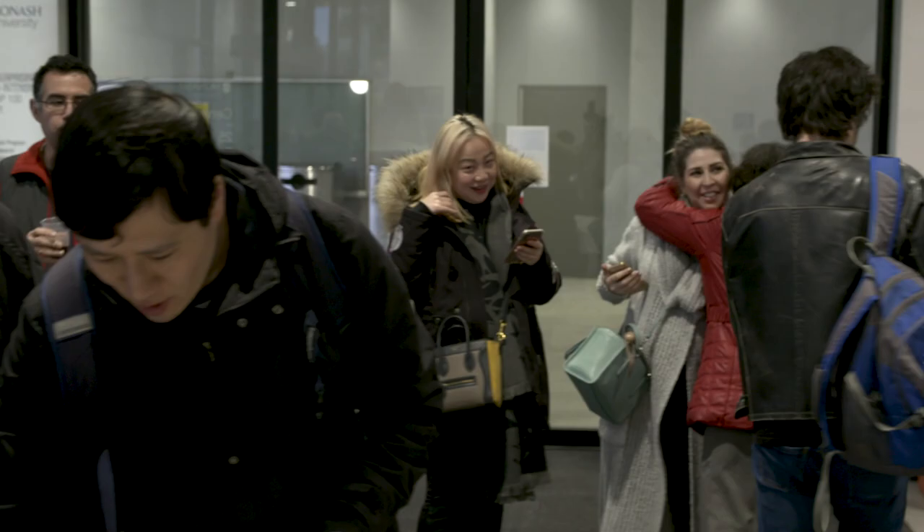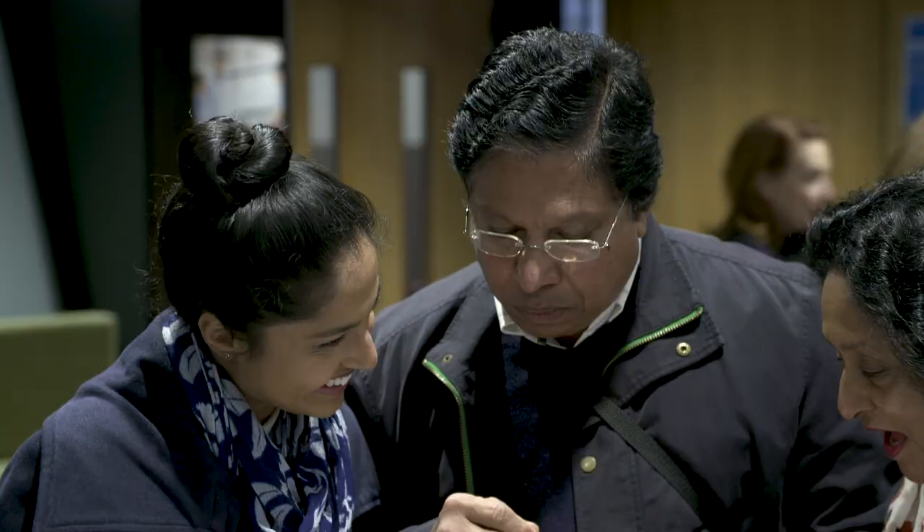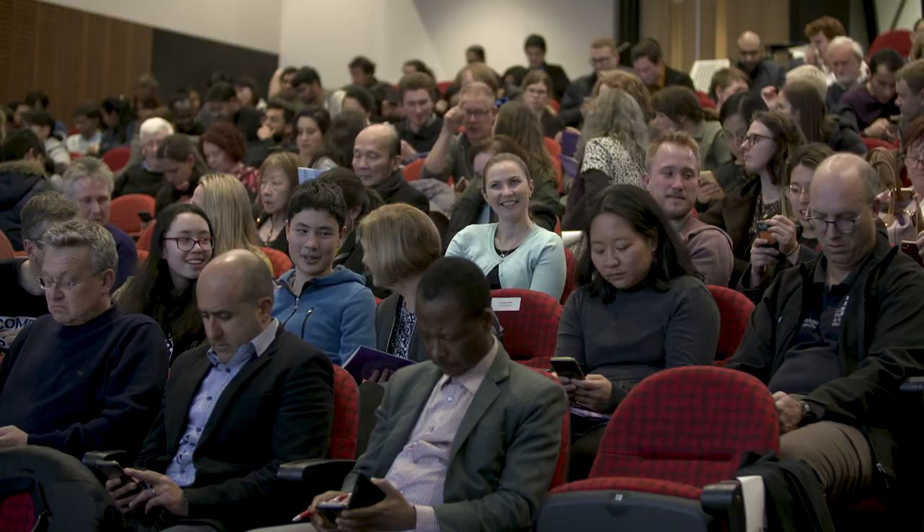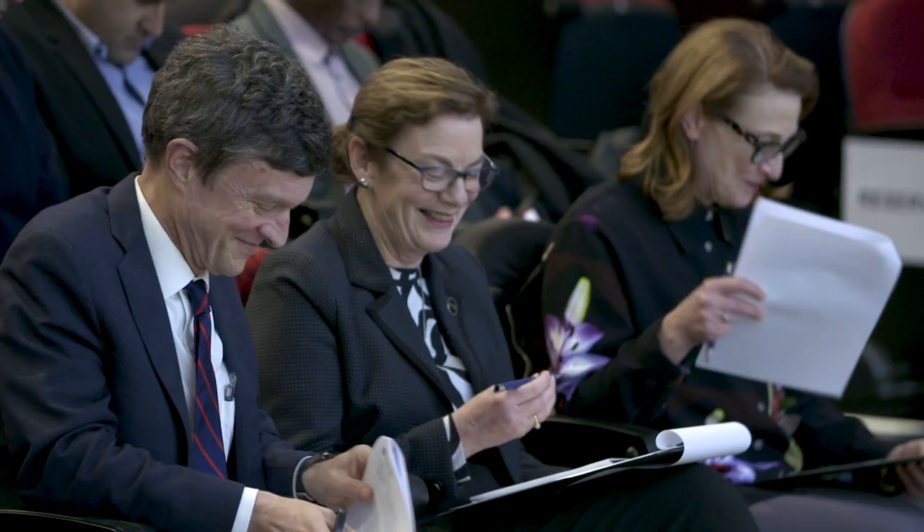From the Faculty of Pharmacy and Pharmaceutical Sciences is Beatrice Chew, and if there was ever someone who we should have allowed to wear a costume for their speech, it is now — because she's looking at Star Wars: a journey through chemical space.